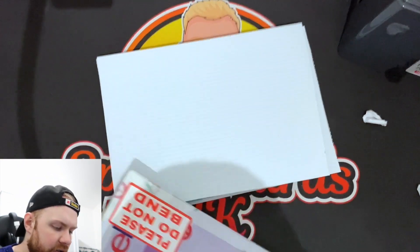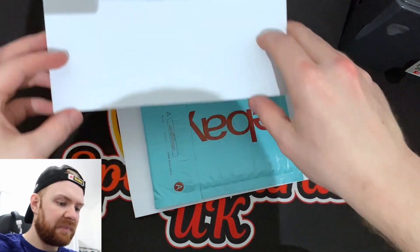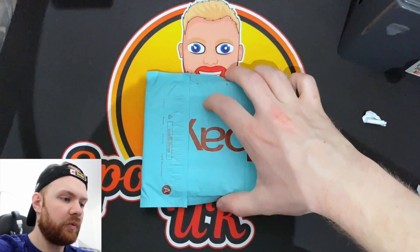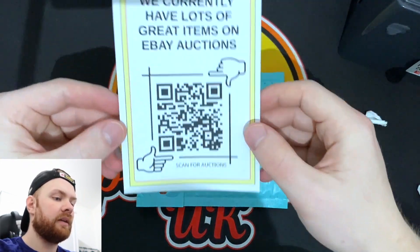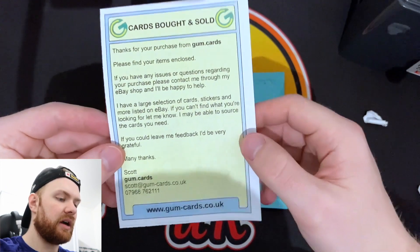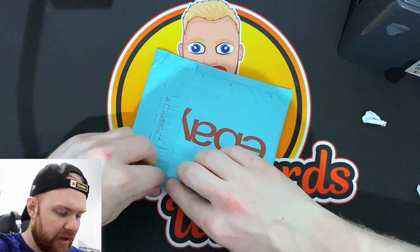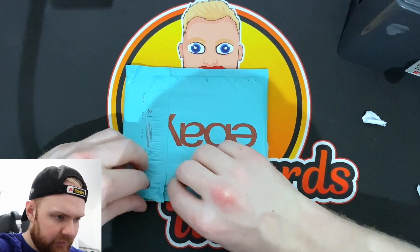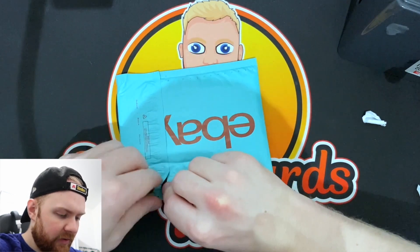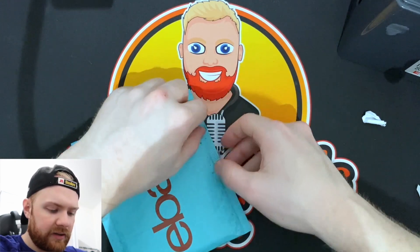It's very well packaged, I must say. Package number one — okay, here we go. We currently have a lot of great items on eBay auctions, there's a scan code. GumCards — I actually think I've ordered from GumCards before. This is a bit of an upgrade for your packaging, fair play to you. I'm sure I've had that yellowy leaflet from GumCards before. Wow, this is really sticky.